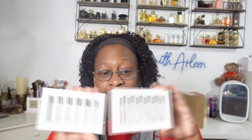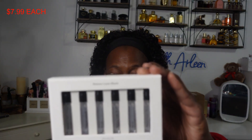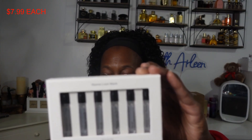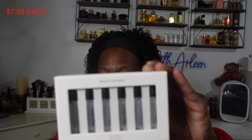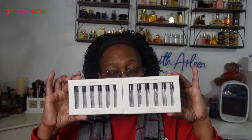I got Maison Louis Marie discovery sets, and these are probably the same set. What you get in this set is number two which is Le Long Fond, number four is Bois de Balincourt, number nine is Vallée de Farney, number 12 is Bouseville, number 13 is Nouvelle Vague, and then we get an Antidrus Cassis. These are all Eau de Parfums, and I got two of them — they might have just been cheap enough where I got two.